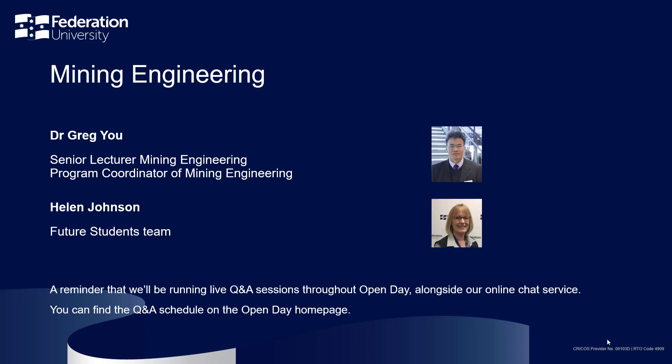A reminder that we'll be running live Q&A sessions throughout Open Day alongside our online chat service. You can find the Q&A schedule on the Open Day homepage. Alternatively, you can contact us via any of the communication channels listed in the final slide.